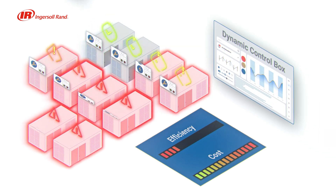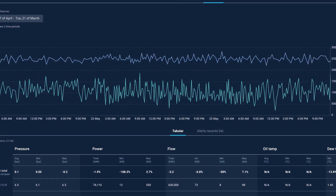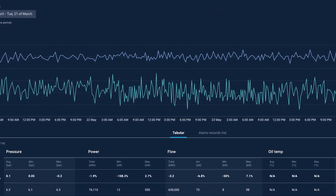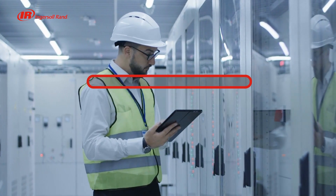They switched to Dynamic Control, and instantaneously it was like each compressor had its own operator, continuously fine-tuning based on production demand. Their system produced just the right amount of compressed air, resulting in over 20% reduction in energy consumption and real savings to their bottom line.